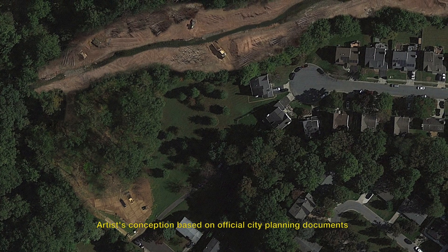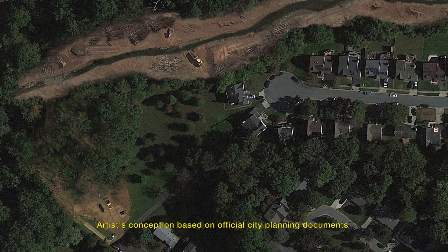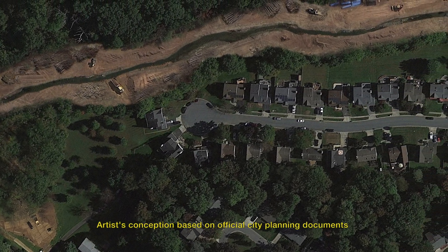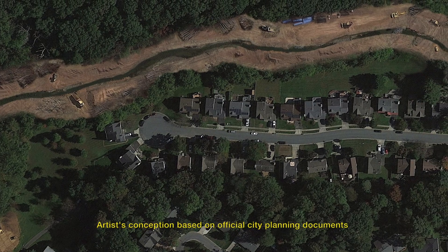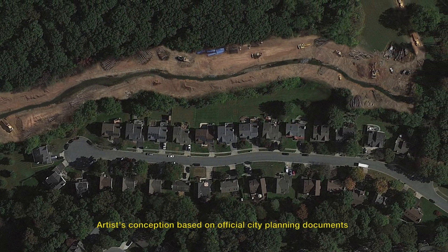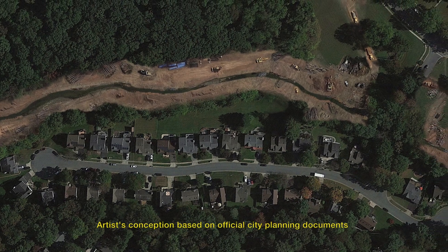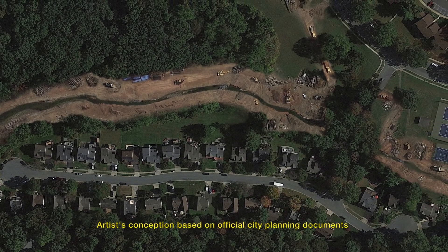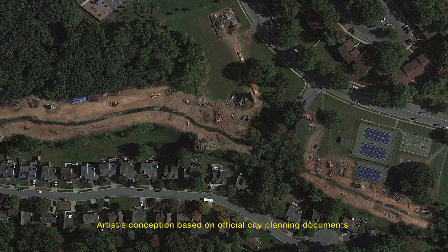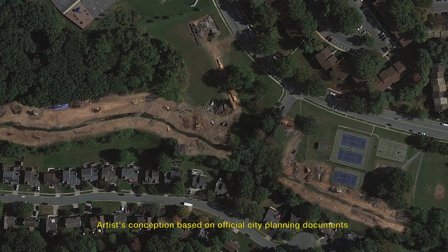Long Draft Run will be completely filled in with dirt, the entire area will be regraded, leveled, and a new man-made channel cut to represent a stream channel. Massive construction boulders will be installed throughout the stream corridor, along with cement channel blocks and other synthetic reinforcement materials. The park will be shut down for the duration of this six-month period.